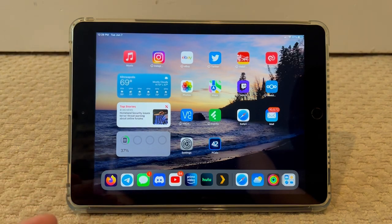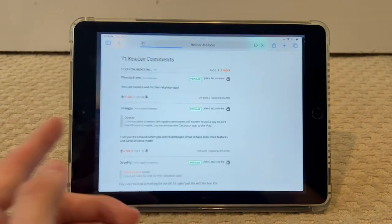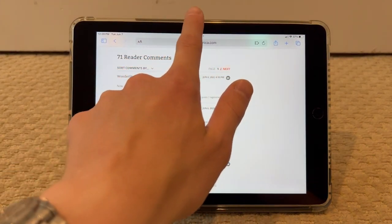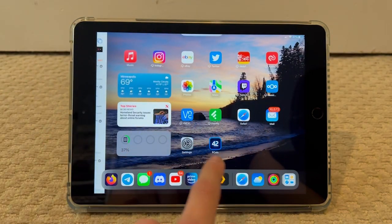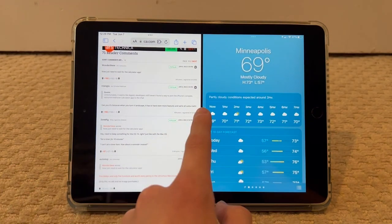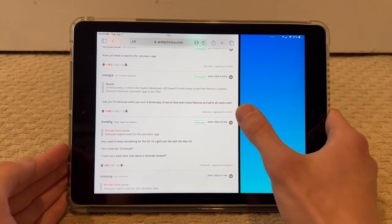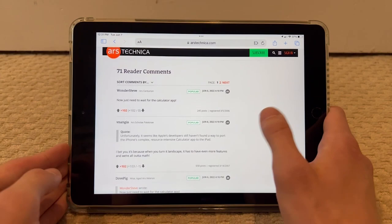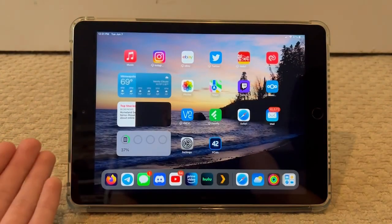In terms of multitasking features you do get on this iPad, it's basically the same as iOS 15. You have the little breadcrumb at the top, you can pull up another app on the side, and you can resize it. It's still a little bit wonky, but that's how multitasking works on the iPad 5 at the moment.